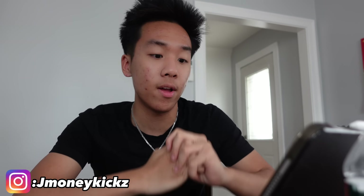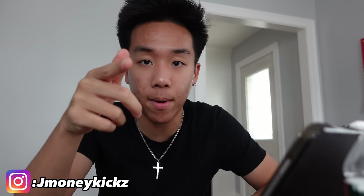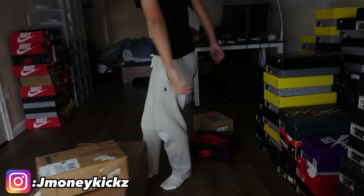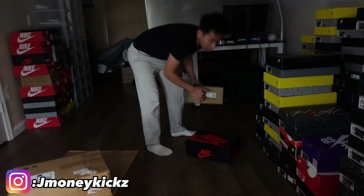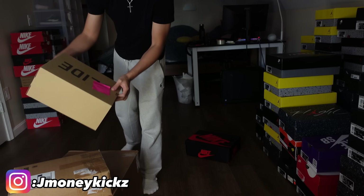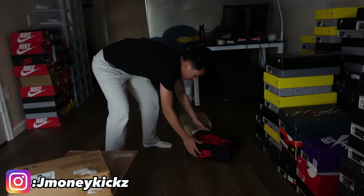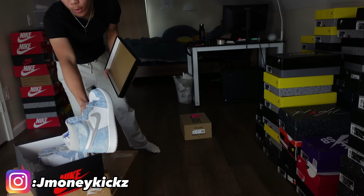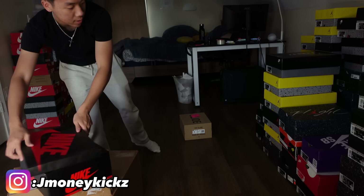I have a meeting with this guy to talk about some potential partnerships. But before that I've got to ship out my packages. I just boxed two pairs up. Got a pair of yeezys that we sold earlier and also a pair of hyperburos we just sold — making $40 profit on that pair.